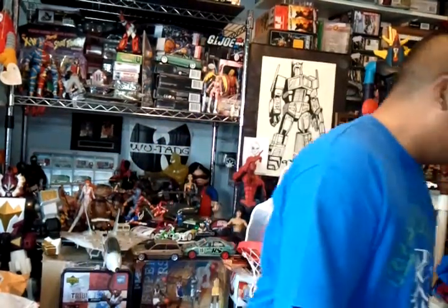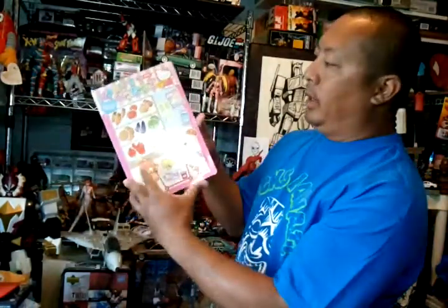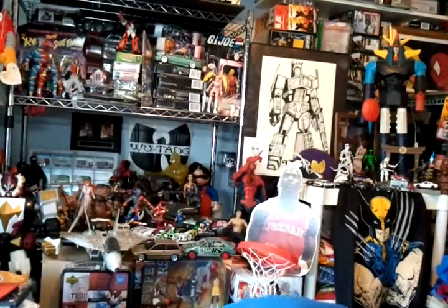The first one I went to was Goodwill. I found this Hello Kitty magnet thing for the wifey's collection — very cool, you can use it on the refrigerator. I got that one for 99 cents. I also got this Snake Eyes for 10 cents, and Wolverine's Revenge for GameCube — it's $2.99 and comes with the manual.